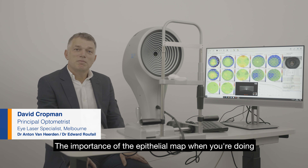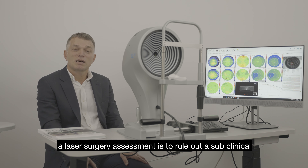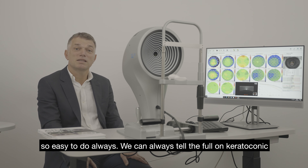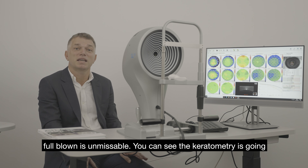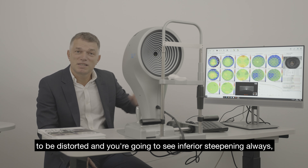The importance of the epithelium map when doing a laser surgery assessment is to rule out a subclinical keratoconus from a normal-looking cornea, which isn't always easy to do. We can always identify the full-blown cases — they're unmissable. The keratometry will be distorted and you'll see inferior steepening.